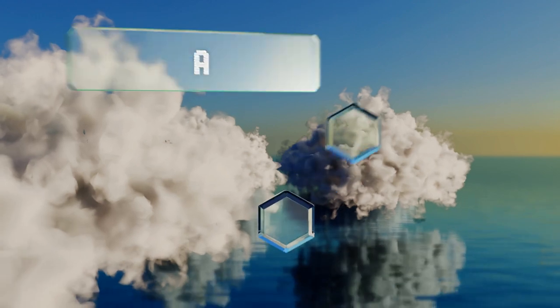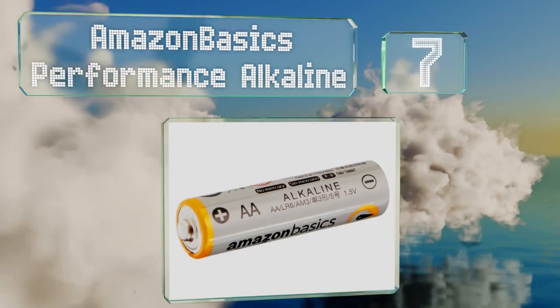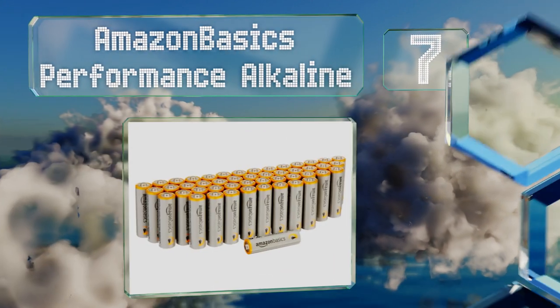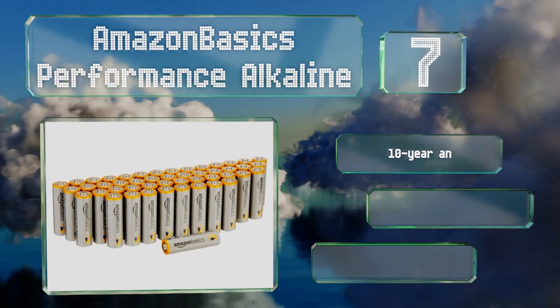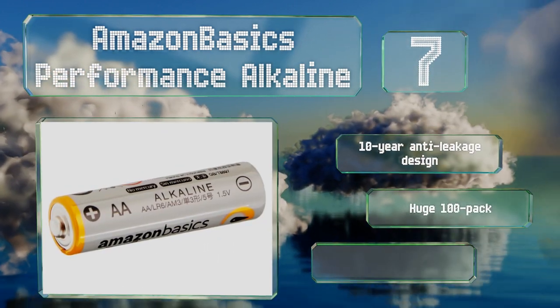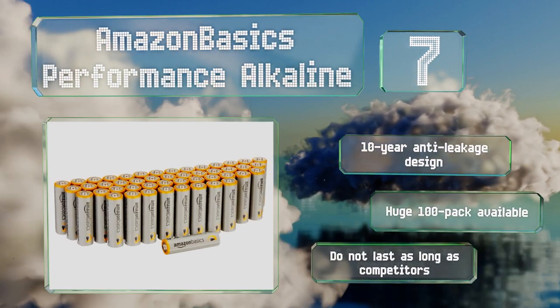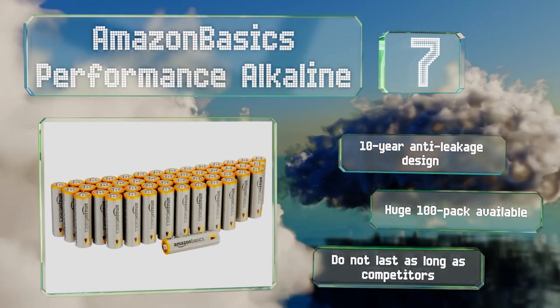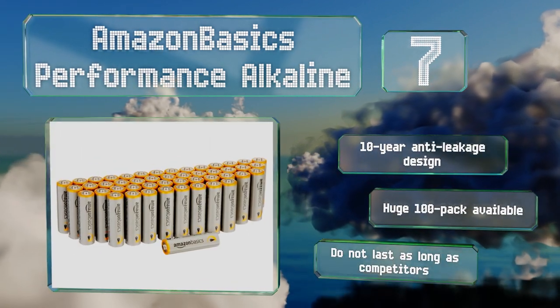At number 7, you'd be hard-pressed to find any others to match the value of the Amazon Basics Performance Alkaline. This 48-pack boasts reliable anti-corrosion technology and shelf-stable components that'll work with all manner of items from cameras to clocks. They boast a 10-year anti-leakage design and a huge 100-pack is also available, but they don't last as long as some competitors.